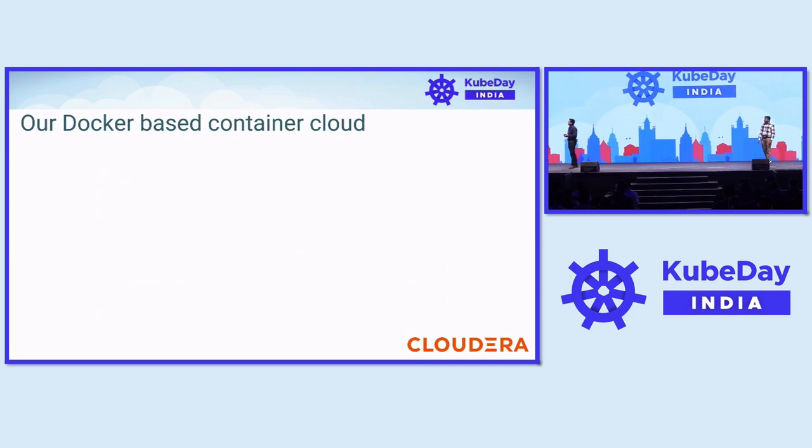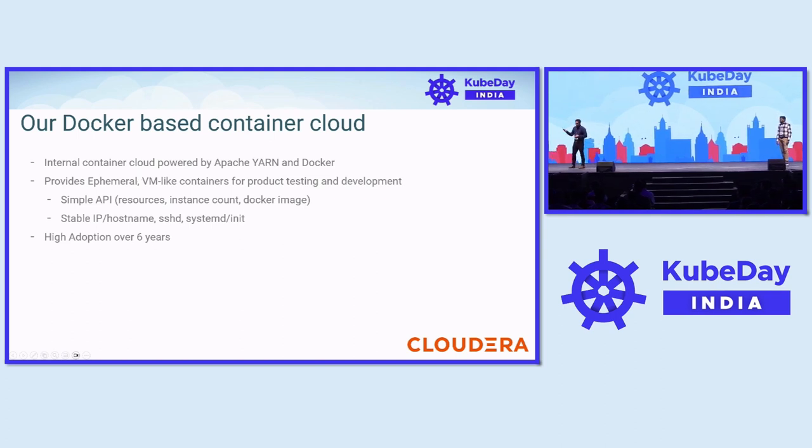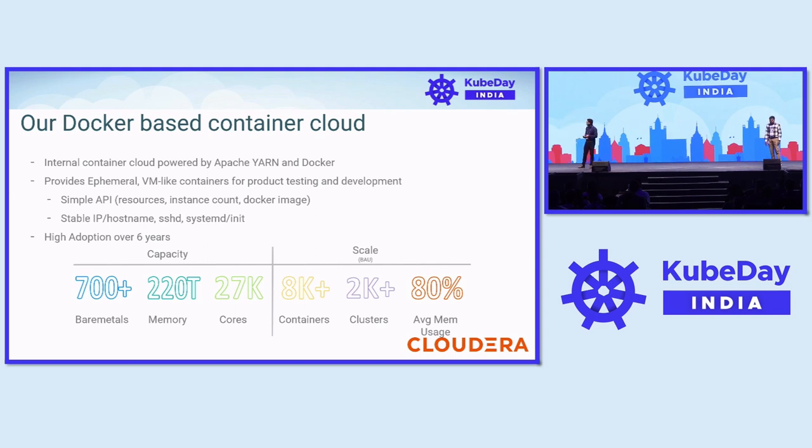Now let's take a look at the container cloud. At CloudRA, we use Apache Yarn for resource management and scheduling, and Docker was the container runtime. We provide VM-like containers to engineers, with a routable IP and a DNS name with external connectivity. Today, this platform is a core part of our product development and testing, adopted by most products across the company. Capacity-wise, we have around 700 bare metals, giving us around 220 TB of memory and 27,000 cores. At any given day, we see around 2,000 clusters running with over 8,000-plus containers, with an average memory usage of 80%. During peak release cycles, we reach around 95% average memory usage with around 3,000-plus clusters running.